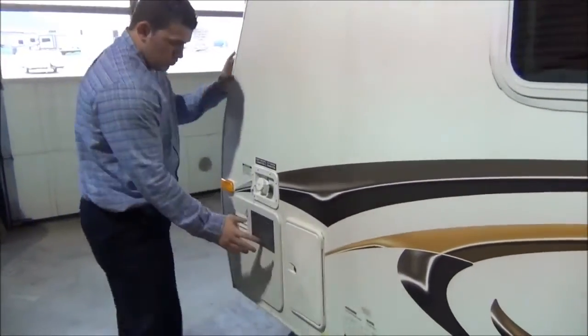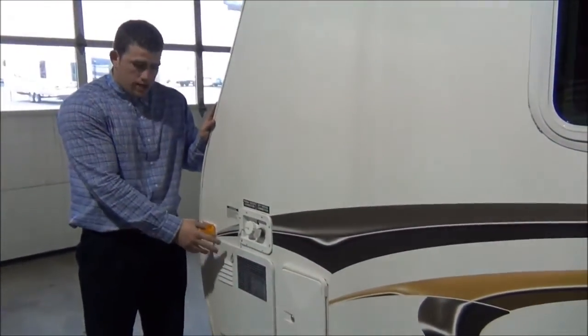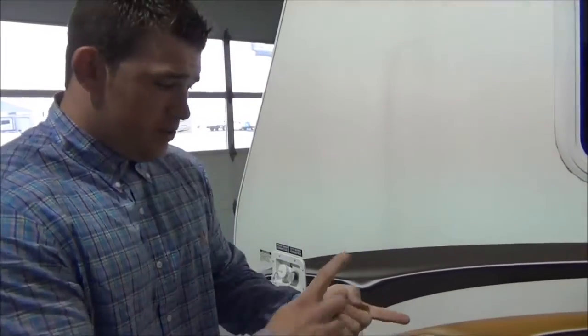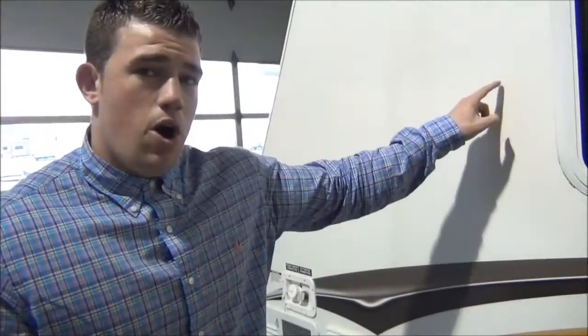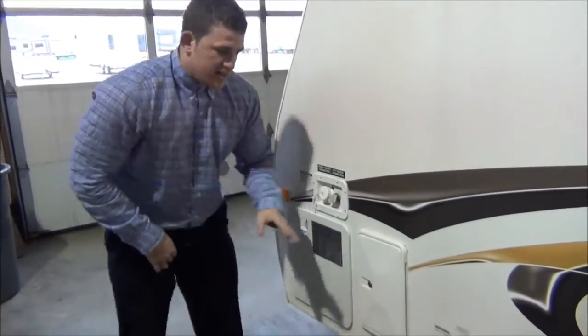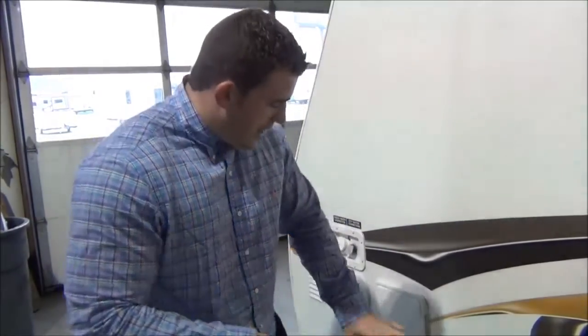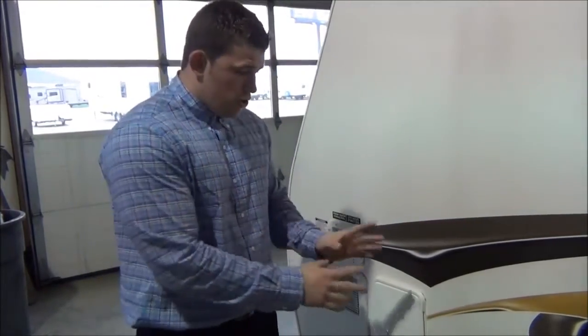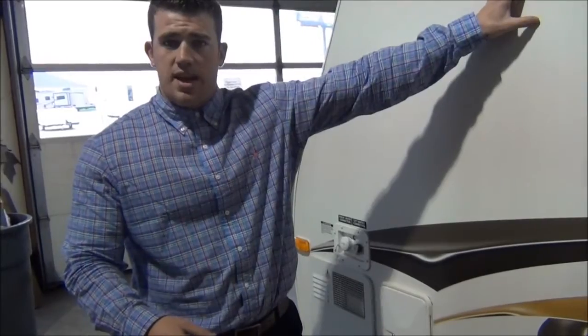This has got an electric and gas water heater — a six-gallon water heater. I like to say three-way, because we've got gas, electric, and direct spark ignition. Nobody wants the pilot to go out and have to relight it — you can do all that from the push of a button on the inside. There's also an outside shower, which is nice if you've got a dog, pet, or even the kids. It gives you a hot and cold option so you can hose your feet off or do anything outside without ever having to come inside and get the trailer dirty.